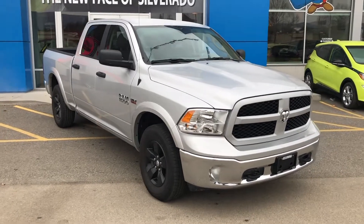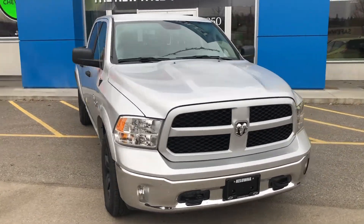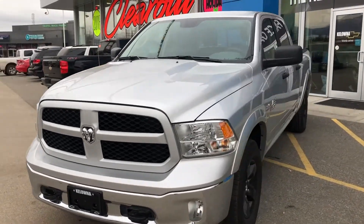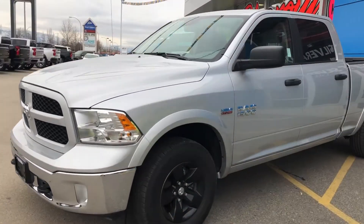Thank you for visiting us at KelownaChevrolet.com, where car buying is easier than you think. Check out this top-quality pre-owned vehicle in stock and available for sale now.